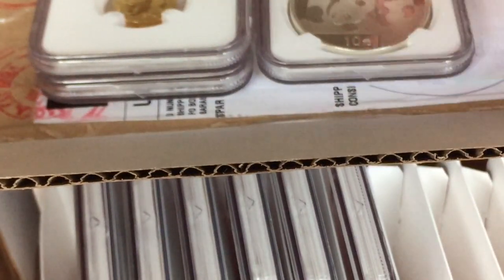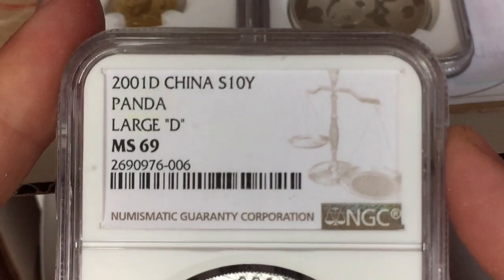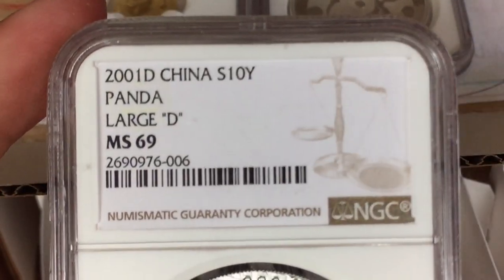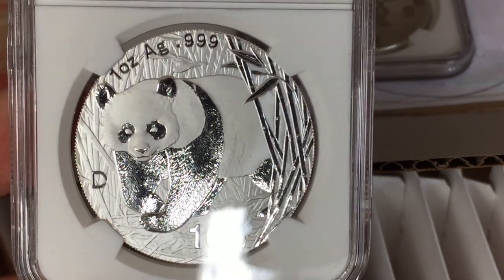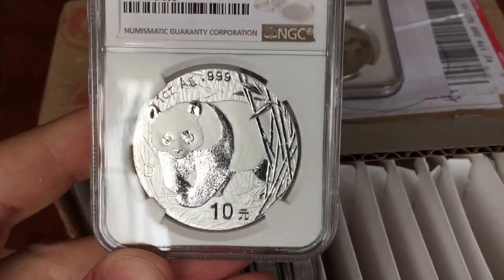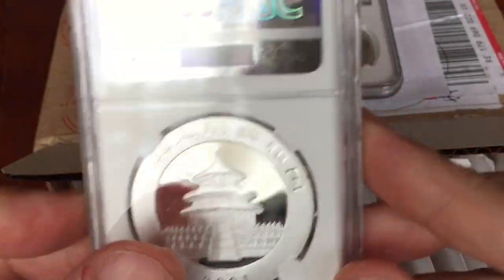The grades were pretty good. A lot of these older pandas — it's almost impossible to get a 70 grade, so a 69 is pretty much as good as it gets. I just thought I'd show them to you because it's always a nice thing to see some of these older pandas.